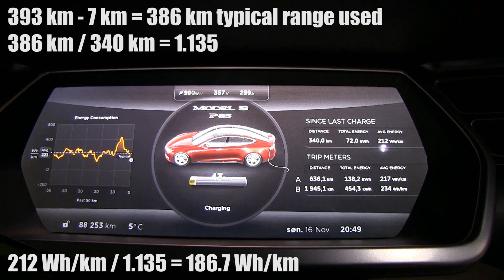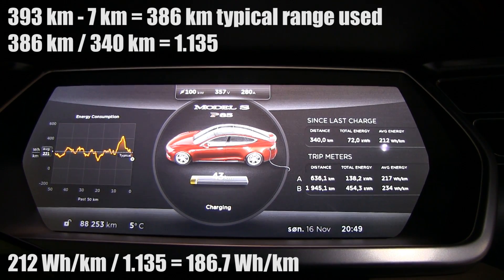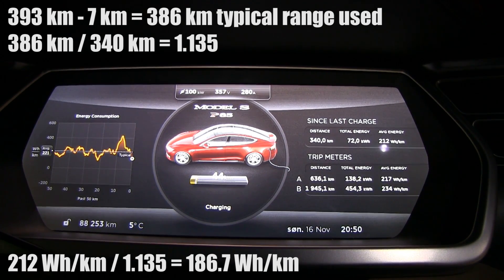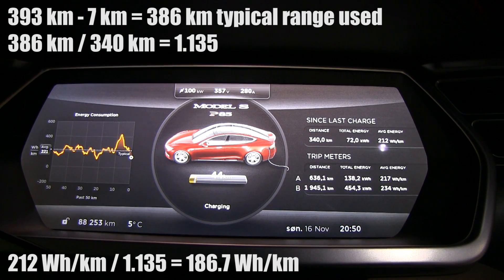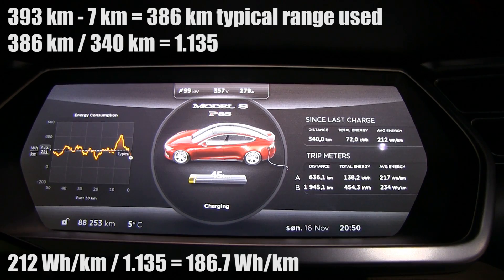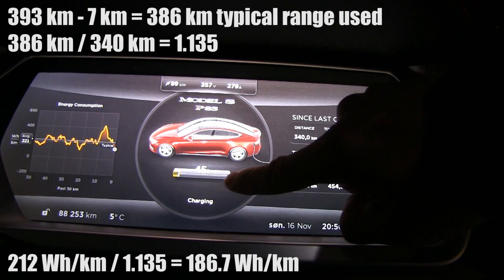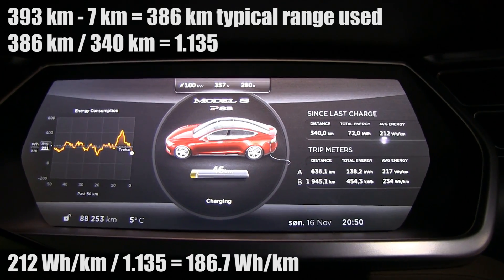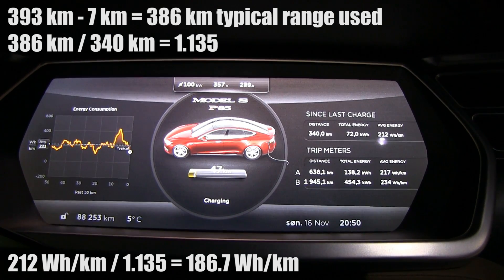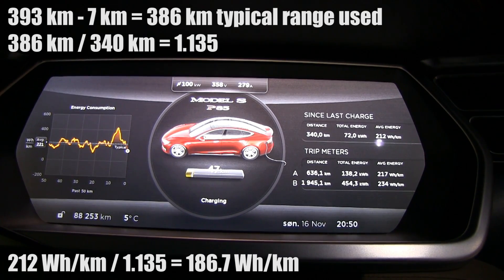Another test you could do: charge to 300 kilometers, start driving, and pay attention to the trip meter. Drive at exactly 200 watt-hours per kilometer and you'll probably see that the distance doesn't add up correctly — it'll be either higher or lower. I'm curious what you guys get, so maybe do the test and post your numbers.